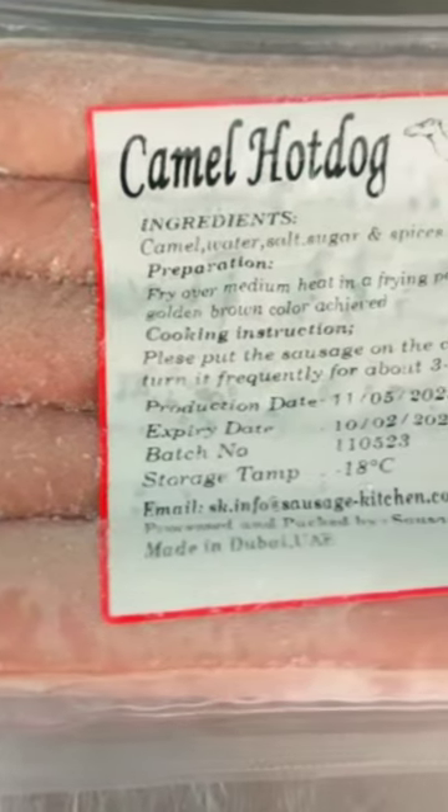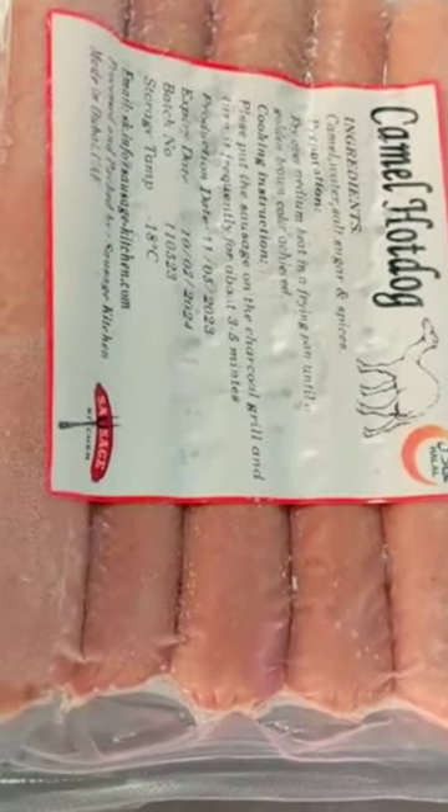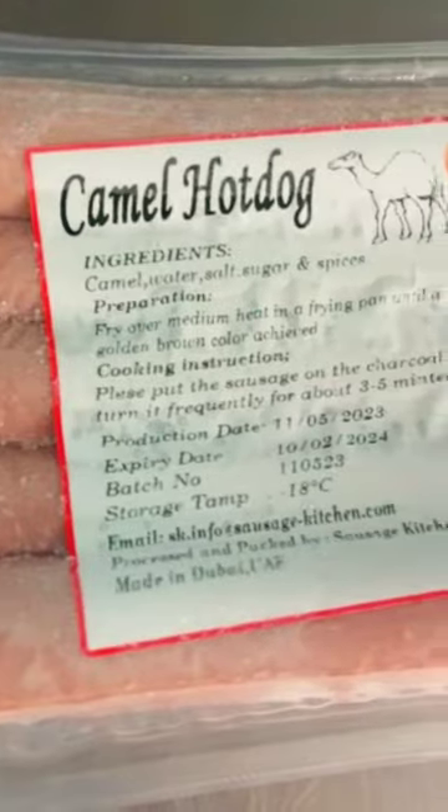Camel hot dogs are a unique culinary creation that combines the savory flavors of traditional hot dogs with the exotic taste of camel meat. These hot dogs feature grilled or roasted camel sausages, usually seasoned with a blend of spices and herbs to enhance the meat's natural flavors.